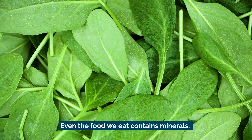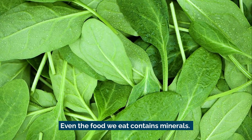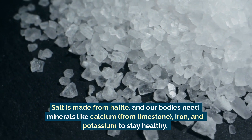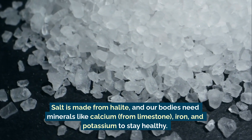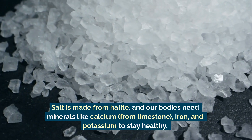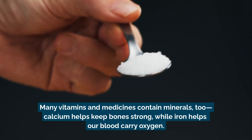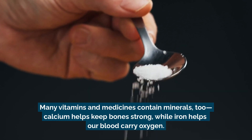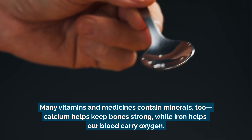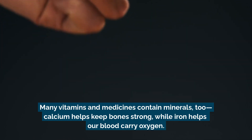Even the food we eat contains minerals. Salt is made from halite, and our bodies need minerals like calcium from limestone, iron, and potassium to stay healthy. Many vitamins and medicines contain minerals too. Calcium helps keep bones strong, while iron helps our blood carry oxygen.